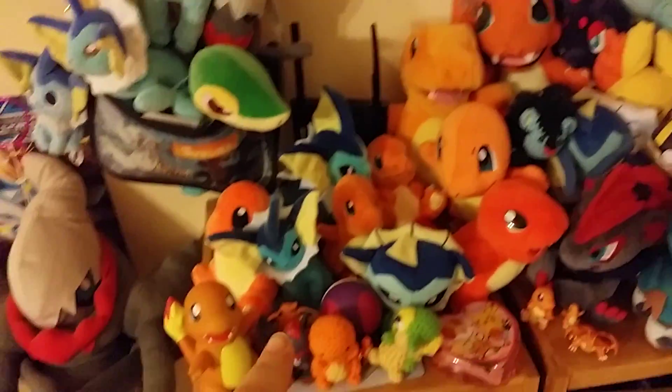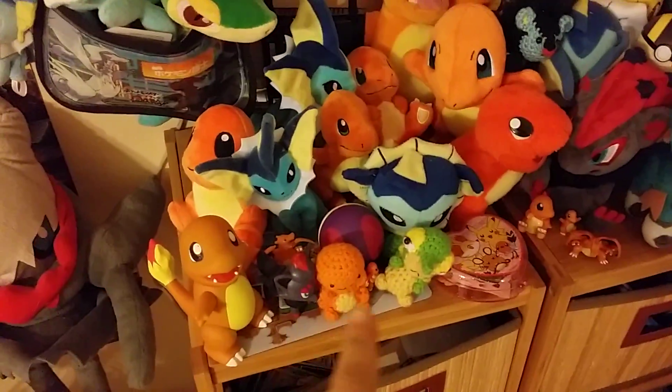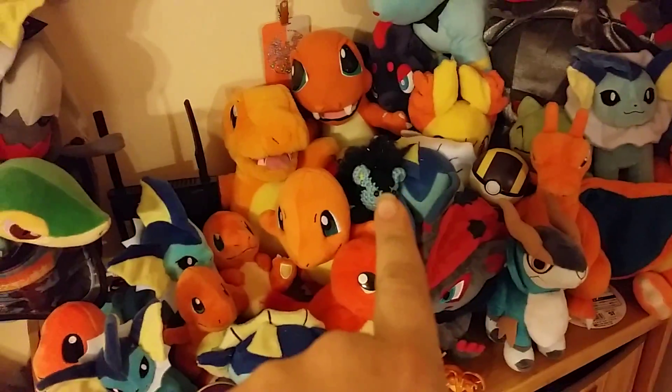I've also gotten like the Polkadot Vaporeon, Darkrai, and we got some cute little custom made ones like the Snivy and the Charmander right there. There's also a Luxray one.